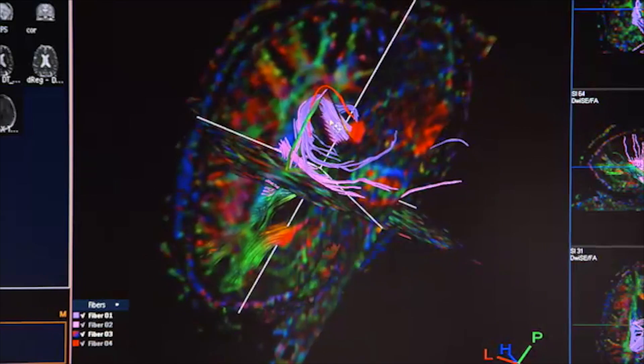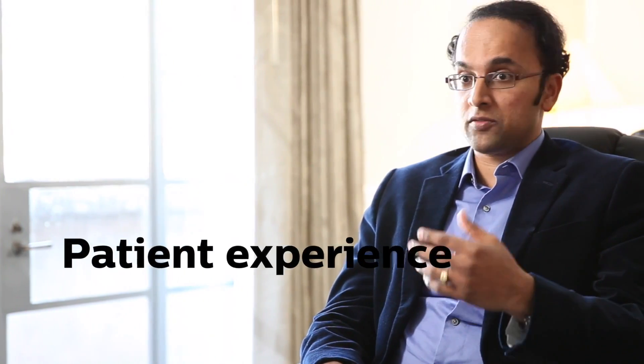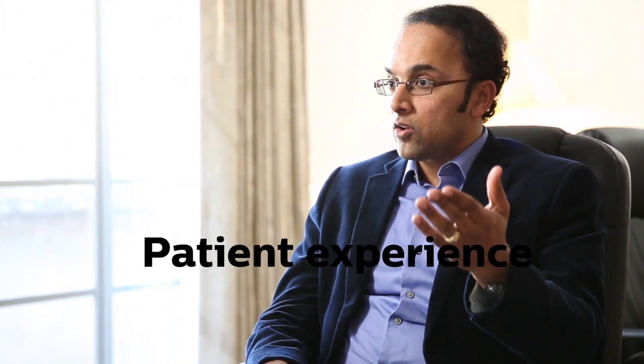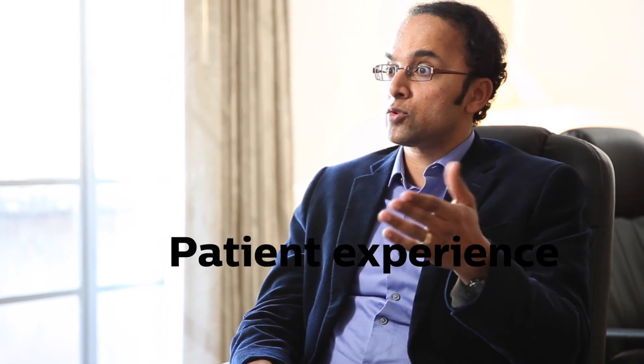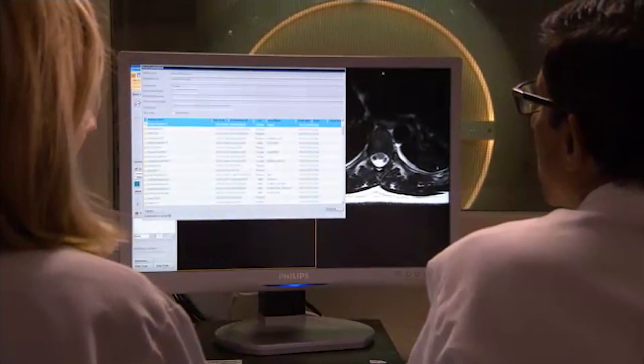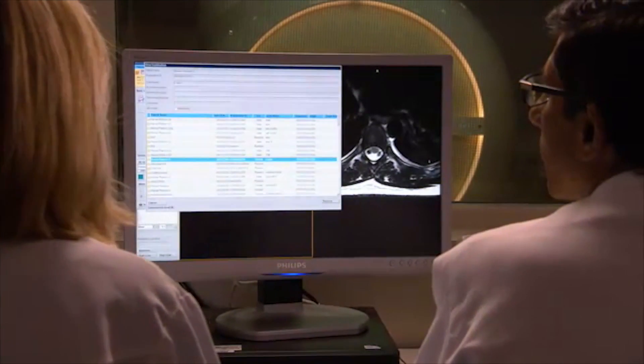I would say Philips is leading in patient experience, especially in the pediatric world. We do have a couple of 3T magnets in our pediatric hospital where they have invested in technologies which help the children get through their scans faster. As clinicians, we know what these individuals go through. To have Philips offer an experience that is far more user friendly is going to help the amount of patients we'll be able to do per day.